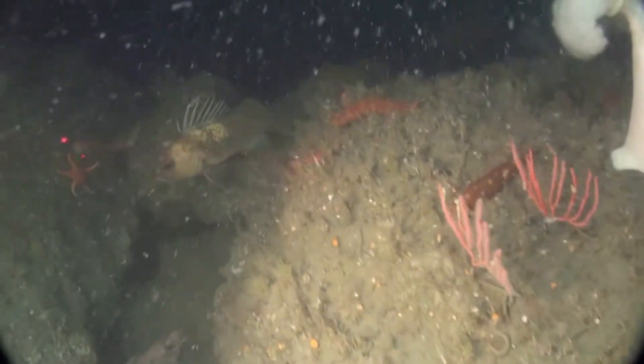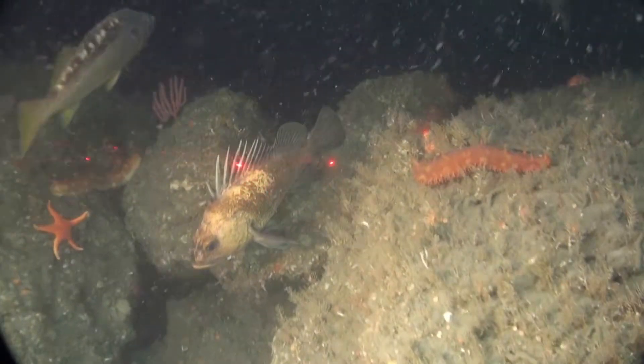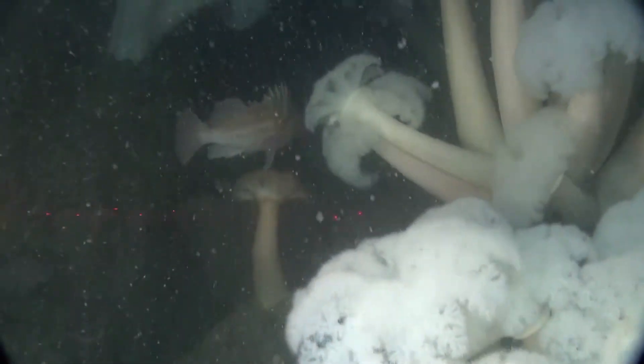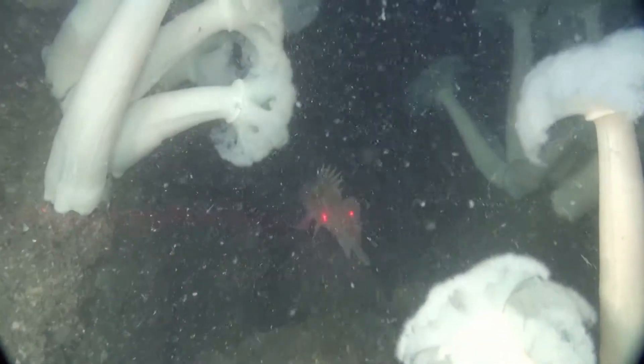There's also rocky reef habitat where you might find corals, red gorgonians, sea cucumbers, white plumed anemones, and many other organisms clinging to rocky shelves and nooks and crannies.